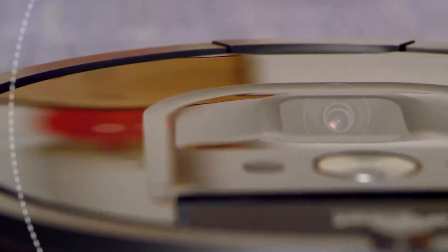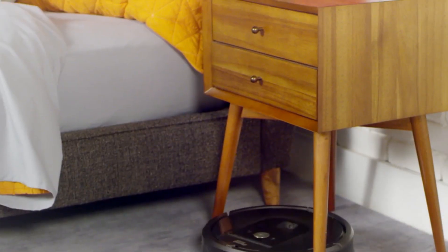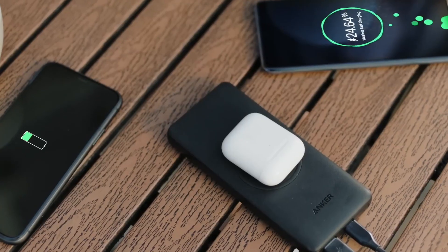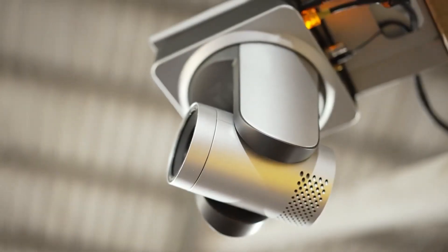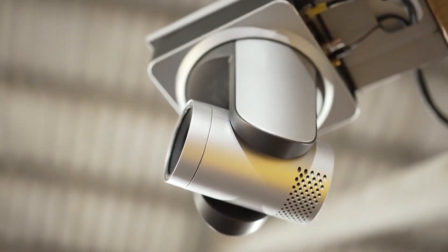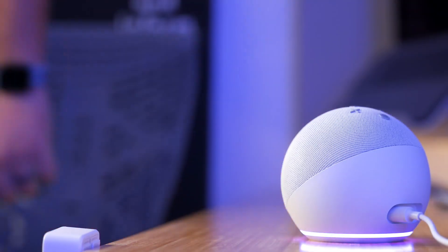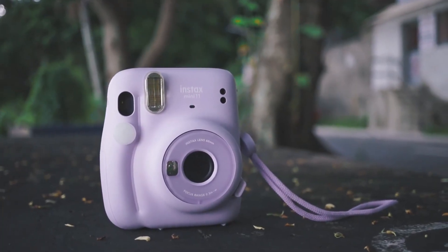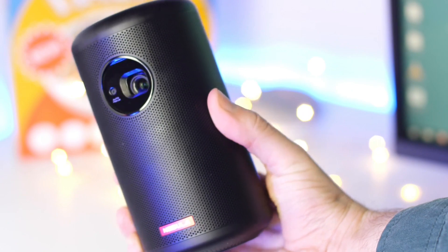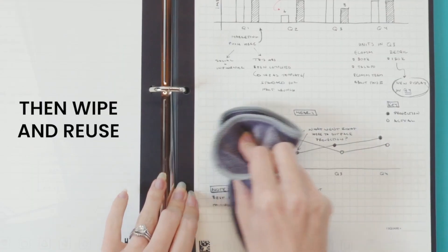The world of gadgets on Amazon is a treasure trove of innovation and convenience. From smart home devices to personal accessories, there's a gadget for every need and preference. The 10 cool gadgets listed above offer a glimpse into the diverse range of products available. Whether you're looking to simplify your daily routine, enhance your entertainment experience, or find the perfect gift, these gadgets are sure to impress with their functionality and appeal. So go ahead and explore the exciting world of Amazon gadgets — you might just discover your new favorite tech companion.